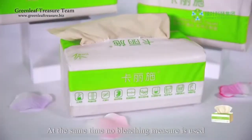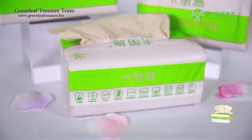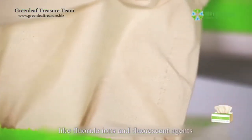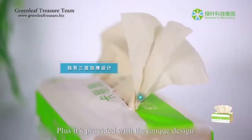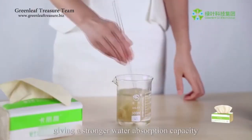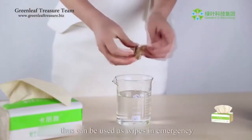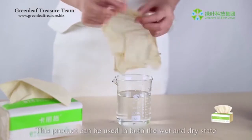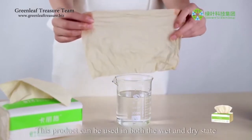At the same time, no bleaching measure is used. There are no hazardous chemicals like fluoride ions and fluorescent agents. Plus, it's provided with the unique design of three thickened layers, giving a stronger water absorption capacity. This product can be used in both the wet and dry state, and can thus be used as wipes in an emergency.